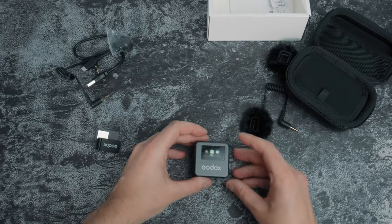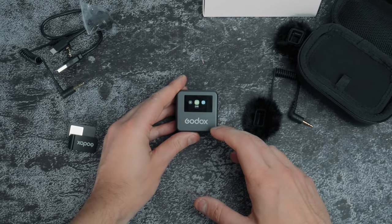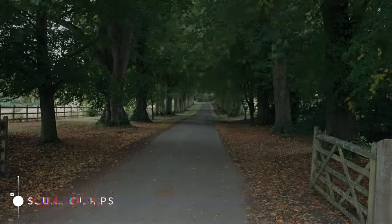Next onto the user interface and user experience — I found the touch screen interface to be kind of flawless. Navigating the menu is really intuitive, and from first taking the XT1 out of its case to hitting record and getting decent results took just a minute, maybe two.